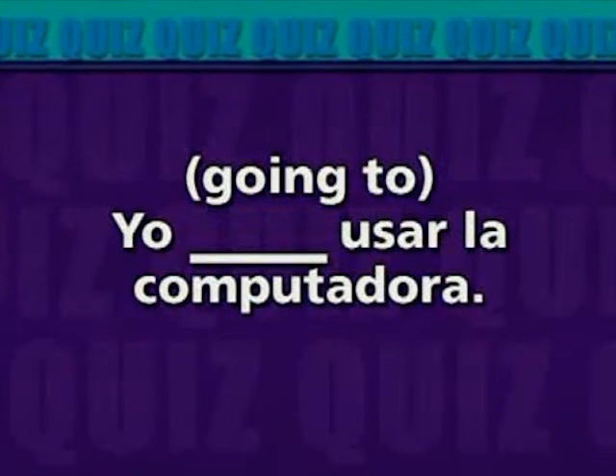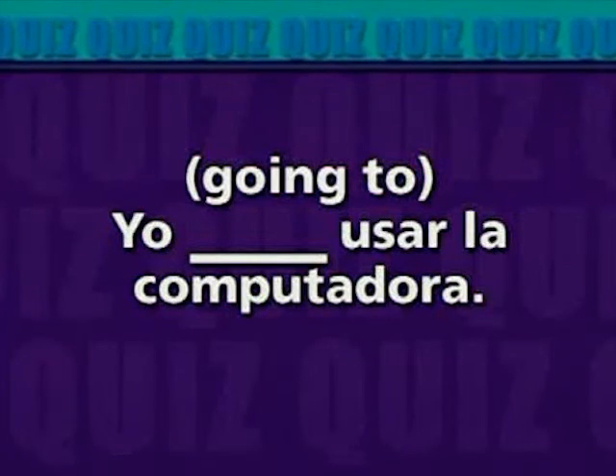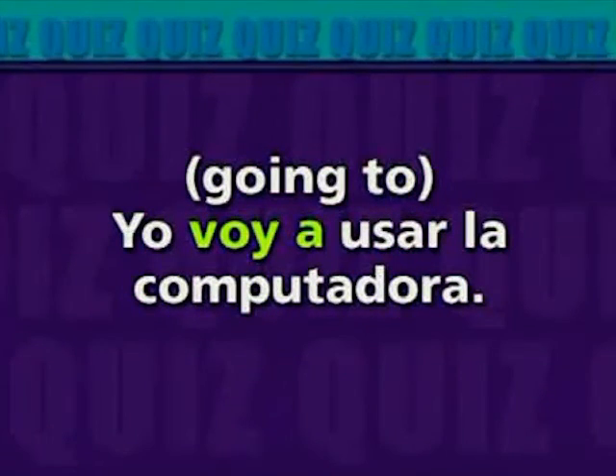Going to. Yo. Usar la computadora. Yo voy a usar la computadora.